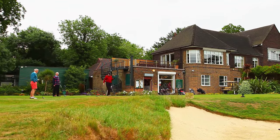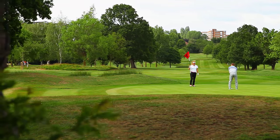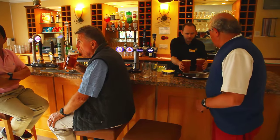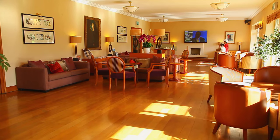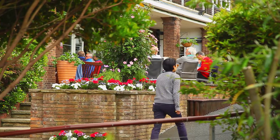Wimbledon Park is a members-only club, so members have playing rights throughout the year. Clubhouse facilities include a members bar and TV room, conference and function areas and two dining rooms, where we often host fun events for our members.